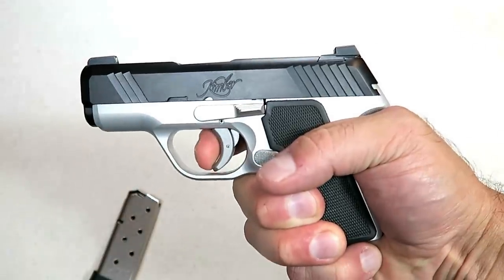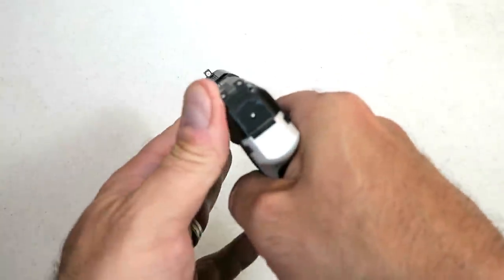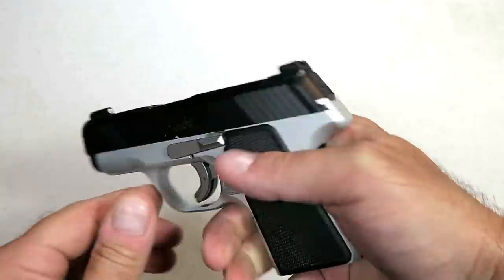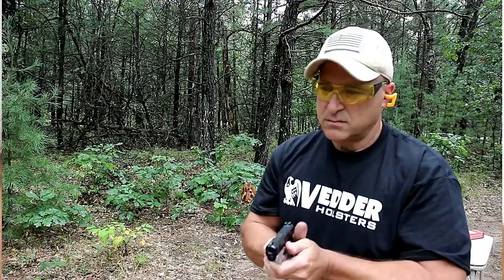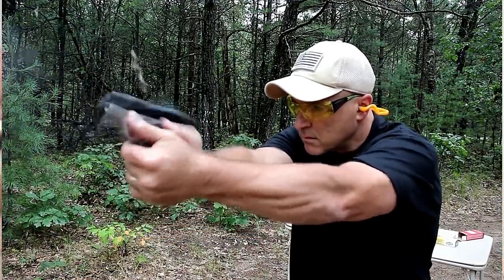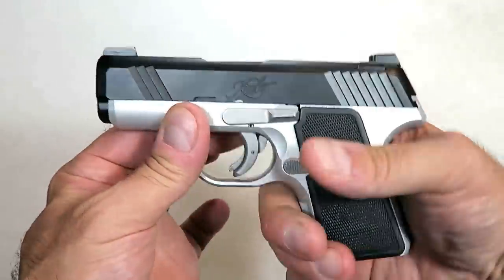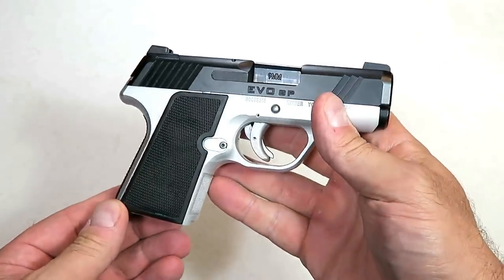The Kimber Evo SP also has tritium night sights standard, a striker-fire indicator that goes away when the slide has not been charged, and front serrations. It's a good-looking, nice-functioning gun — it's a Kimber, so it looks beautiful but also works great at the range. Very accurate with a 3.1-inch barrel. Kimber said they got it right this time, and I have to agree.